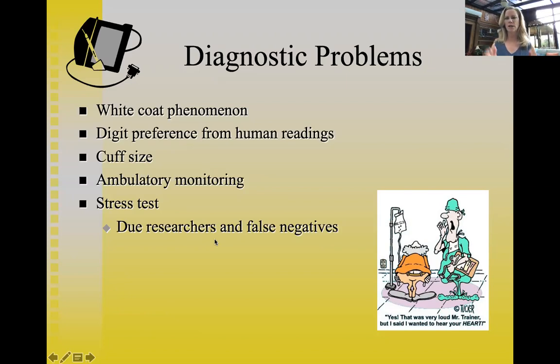Cuff size matters: normal adults need a standard adult cuff, children need a smaller pediatric size, and if you're taking blood pressure in a person who is obese, you need to use a larger cuff. Using the wrong cuff size will produce inaccurate readings.